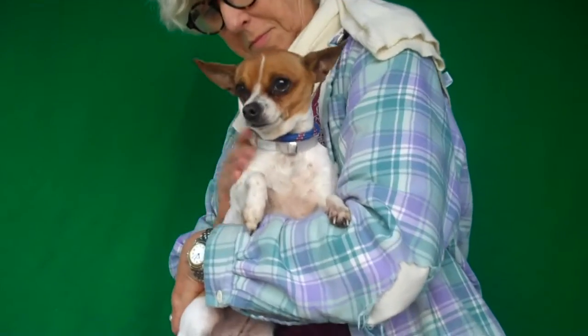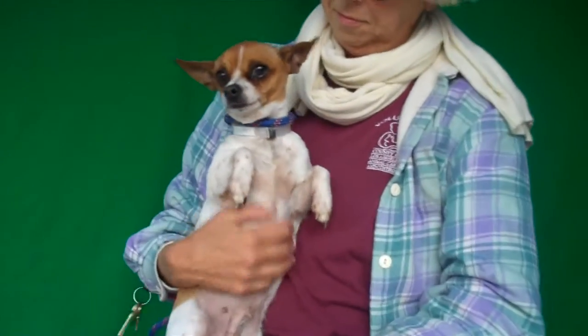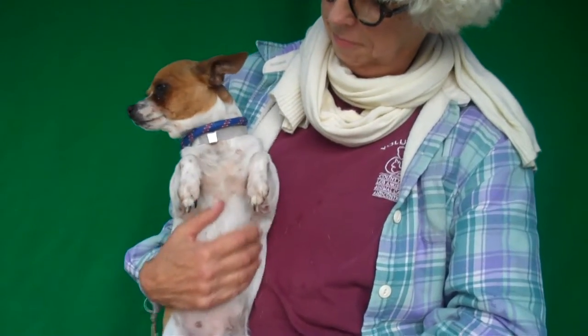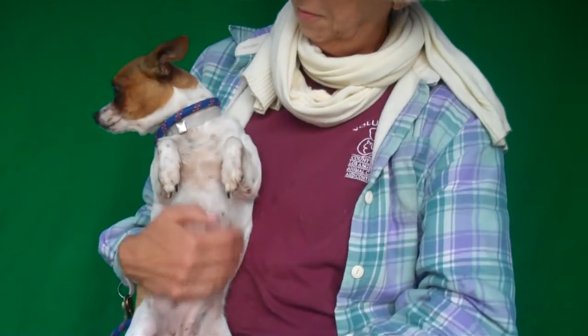She is just fabulous and ready to go home. She is good on a leash, she is housebroken, and she's good with other dogs big and little. So if you already have a dog of your own, big or small, she would fit right into the family and would just be part of the household very easily.